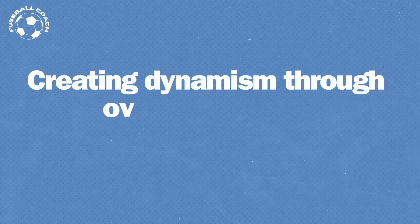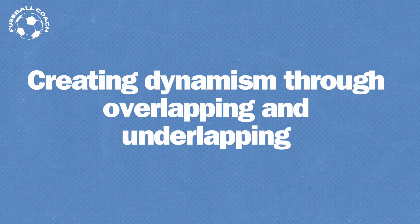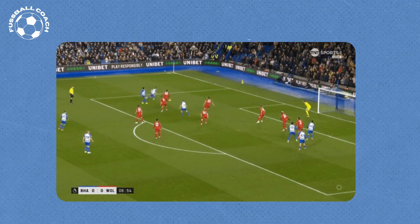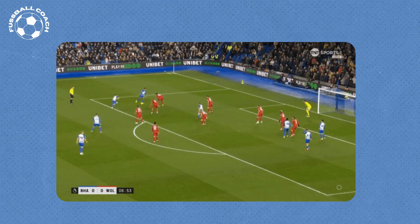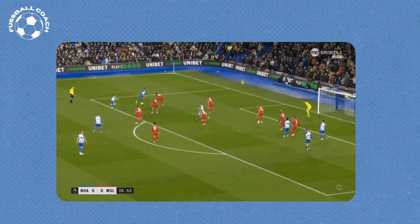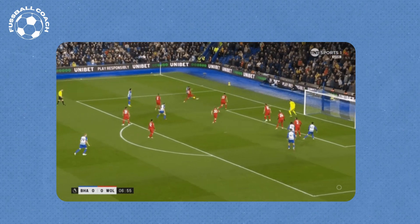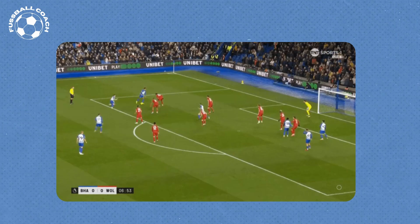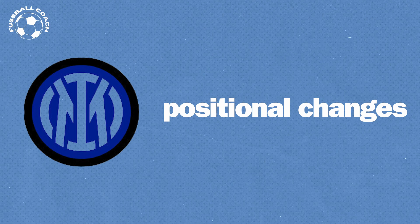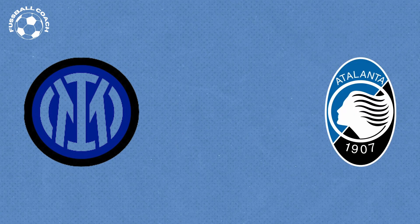An easy and effective tactical method to generate dynamism is overlapping or underlapping. In this tactic, a player starts from a deeper position, sprints past the teammate with the ball, creating momentum — essentially a run into open space where the initiating player begins the sprint from behind the ball. Returning to Inter Milan: they can generate momentum like few other teams, especially through positional changes, and they've nearly perfected this tactical aspect. Let's illustrate this with practical examples from their recent match against Atalanta.